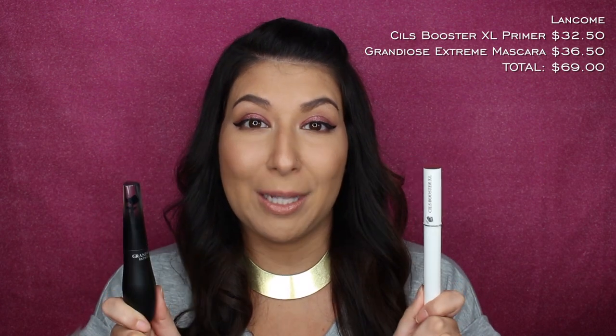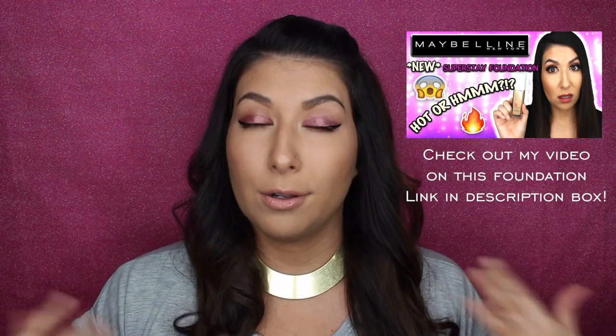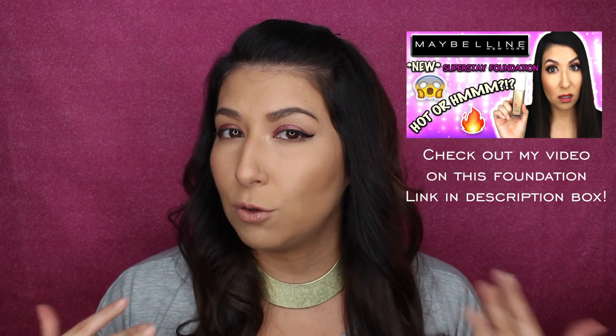Since this new mascara has a primer with it, I figured I should put it up against another primer. What I do have that is brand new is the Lancome Primer and the Grandiose Xtreme Mascara. In total, with these two lash products, we're looking at a $69 Canadian value — very expensive compared to my $11.96. I've applied all my other makeup: my Maybelline Superstay foundation, eye makeup, brows, everything. All I'm missing is mascara, so let's go and apply.